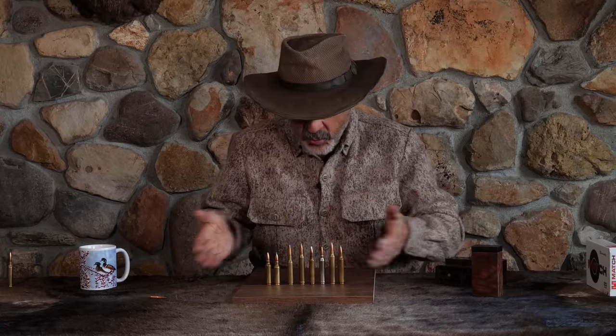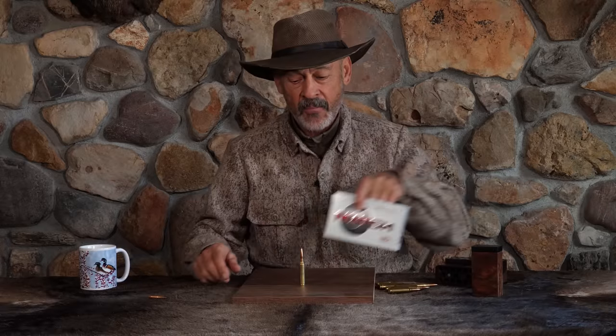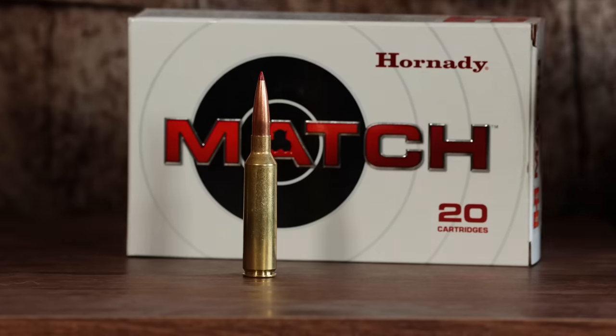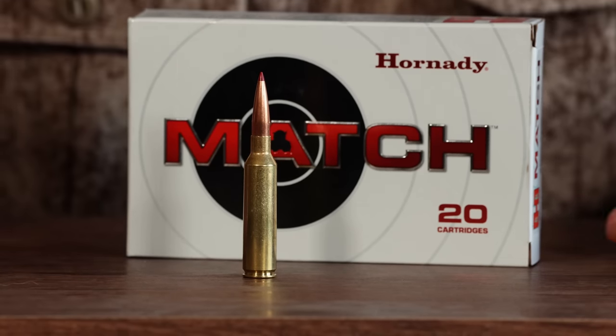Hey, seven millimeter shooters — whichever one you like, forget it. They're gone. There's a new kid on the block. Hornady has finally released the seven millimeter precision rifle cartridge. Another seven millimeter — why? What does this one do that all the rest of them don't? You're about to find out on this episode of Ron Spomer Outdoors.